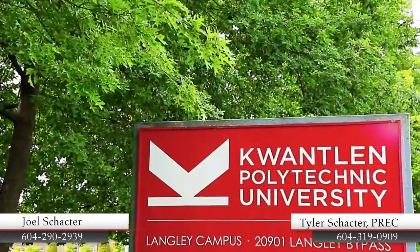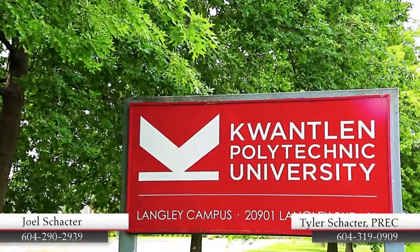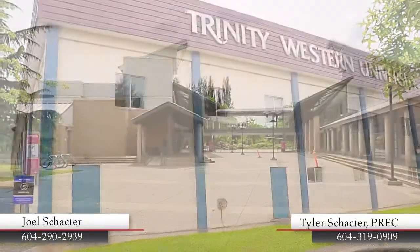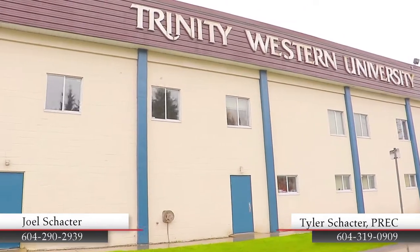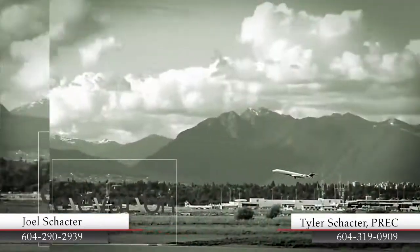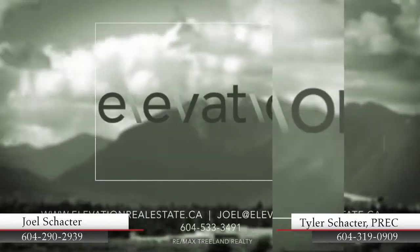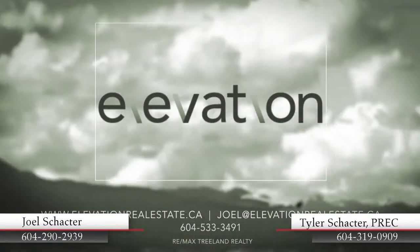Older students will also have easy access to Kwantlen Polytechnic University's Langley campus, as well as Trinity Western University. To find out more about this home, or to schedule a private viewing, please contact Joel from Elevation Real Estate Group.